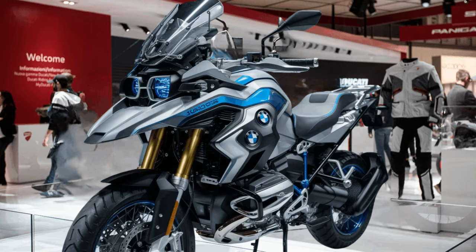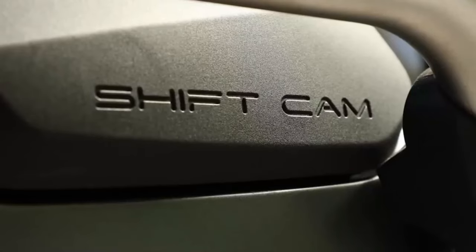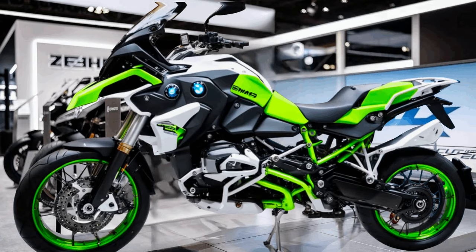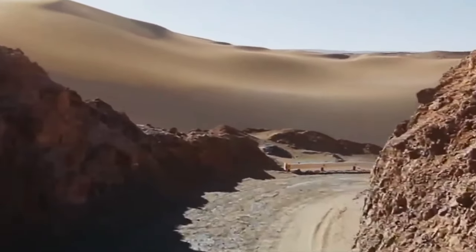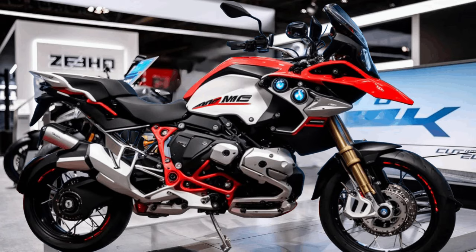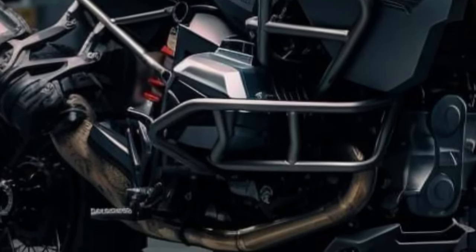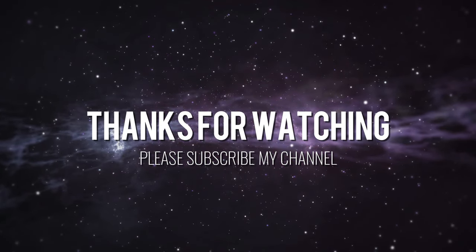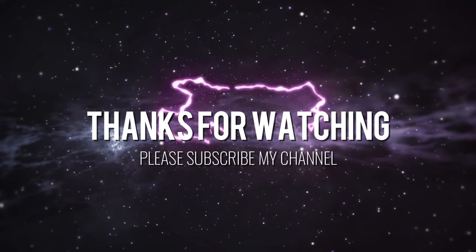Optionally available is a premium sound system, providing riders with a high-quality audio experience during their journeys, complementing the overall riding pleasure. Integrated climate control features such as heated grips and seats ensure rider comfort in diverse weather conditions, extending the bike's usability throughout the year.